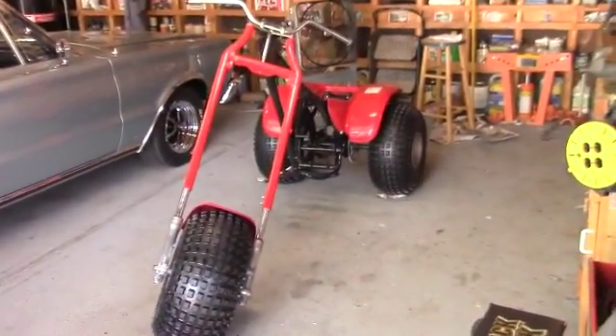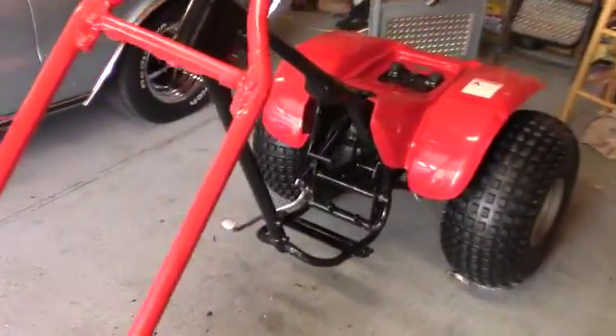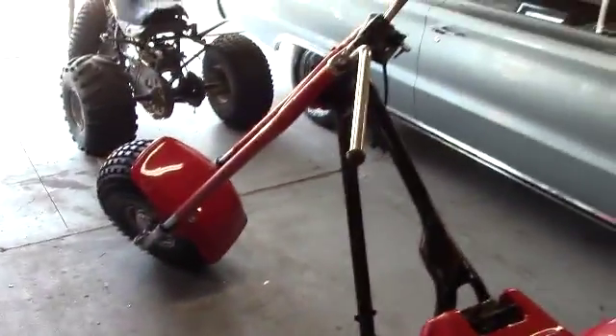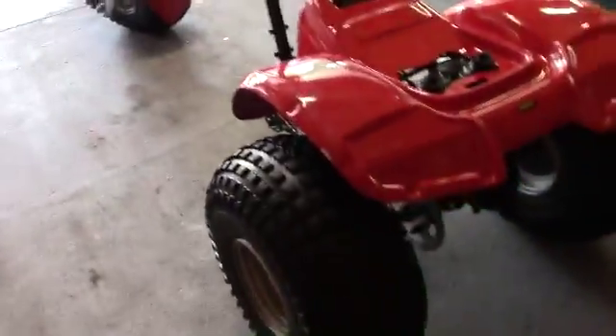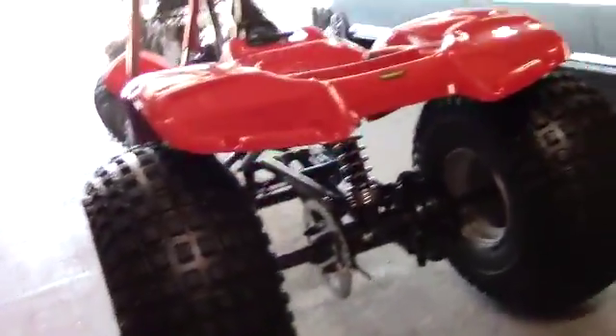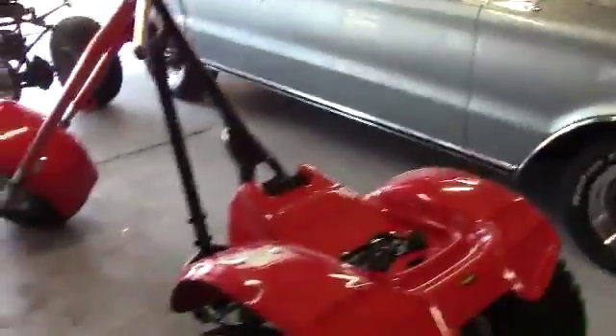So here's the Honda chopper — this is where I started from, and there is where it's going. It's looking pretty sweet so far. I've got some lights on the back and it's coming along really good. I like the way it's turning out.